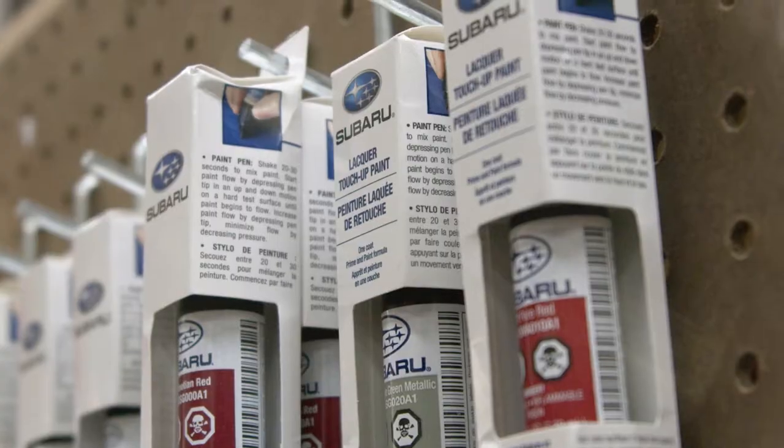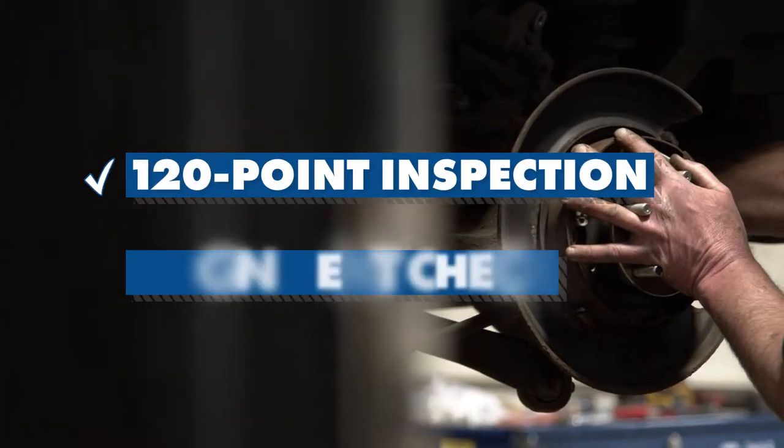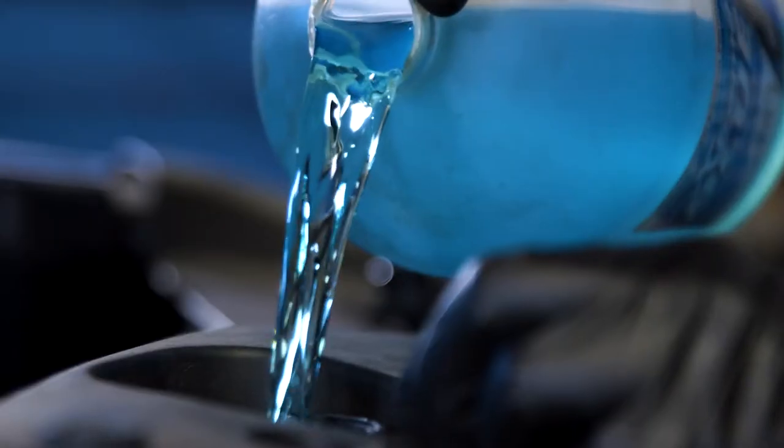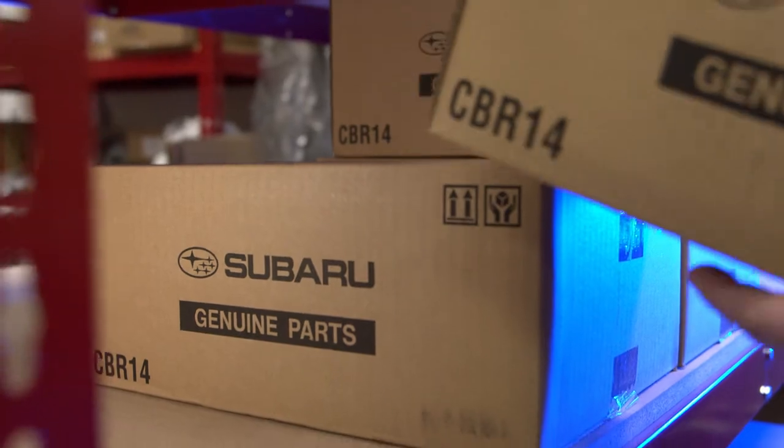Here are some of the reasons to service your vehicle with Team Cole. With every service visit we give all our customers a 120-point inspection, an alignment check, and we top off all fluids at no charge. We also have certified master technicians using parts directly from the manufacturer, not to mention the most advanced specialty tools and diagnostic equipment made specifically for your new vehicle.